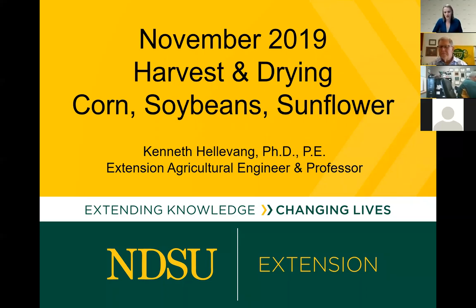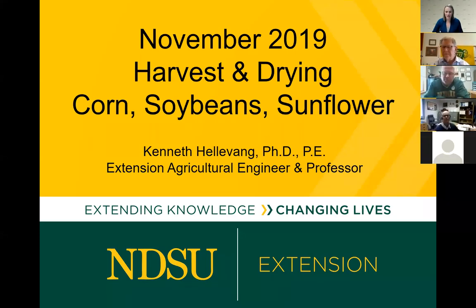Good afternoon and thank you for joining us today on our NDSU Extension Agriculture Challenges webinar series. Today we are going to have Ken Helving join us. He's going to be talking about harvest and drying of corn, soybeans, and sunflowers.